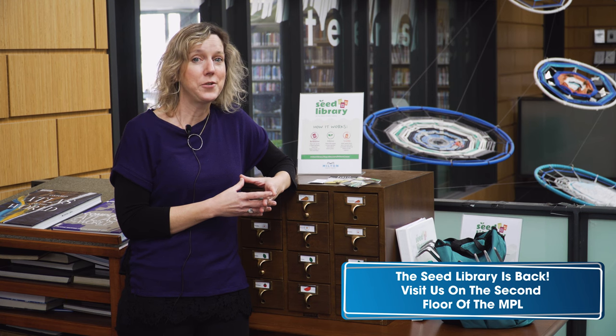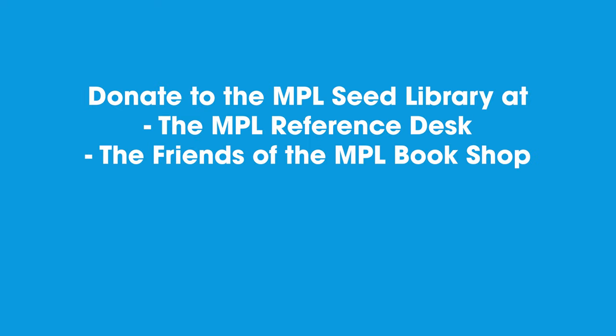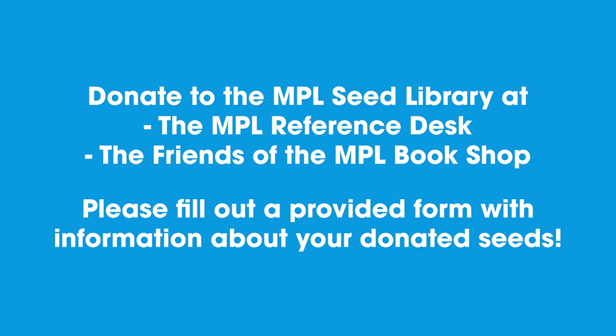We hope you will consider donating seeds to the library as well. We collect them all year round and you may drop off at the reference desk or the Friends of the Milton Public Library Bookshop when they're open. To help us out, we ask you to fill out a brief form along with your donation to provide some basic information about the seeds.